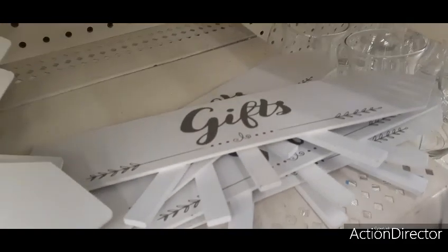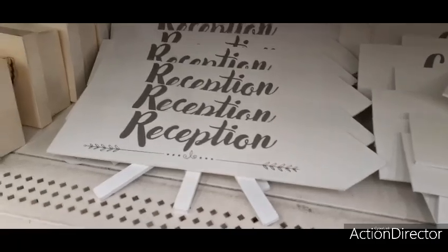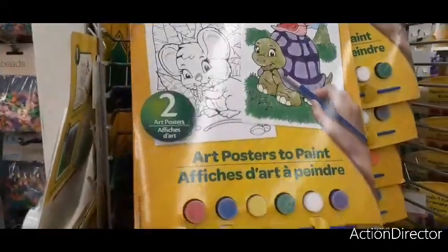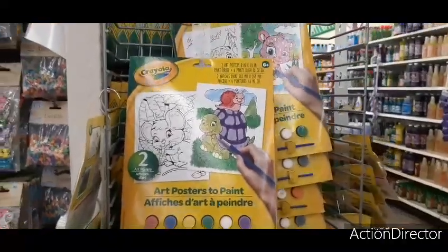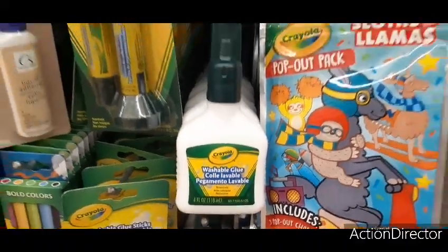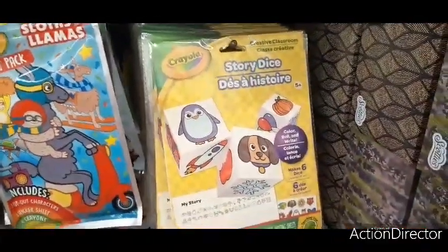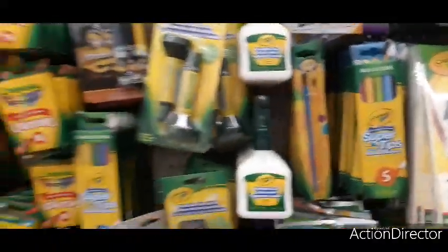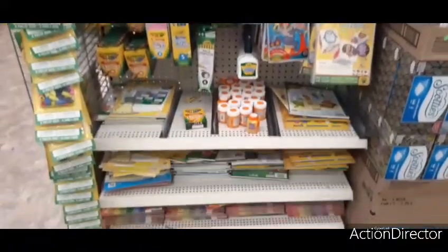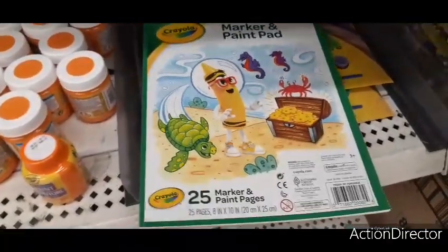Here we have Crayola — you get two art posters to paint plus waterpaints and brushes, that's a pretty good deal. They also have Crayola washable glue sticks, glue sticks, story dice, and classroom supplies. Everything right here is Crayola — pretty cool. And over here you have a marker and print pad, 25 pages.